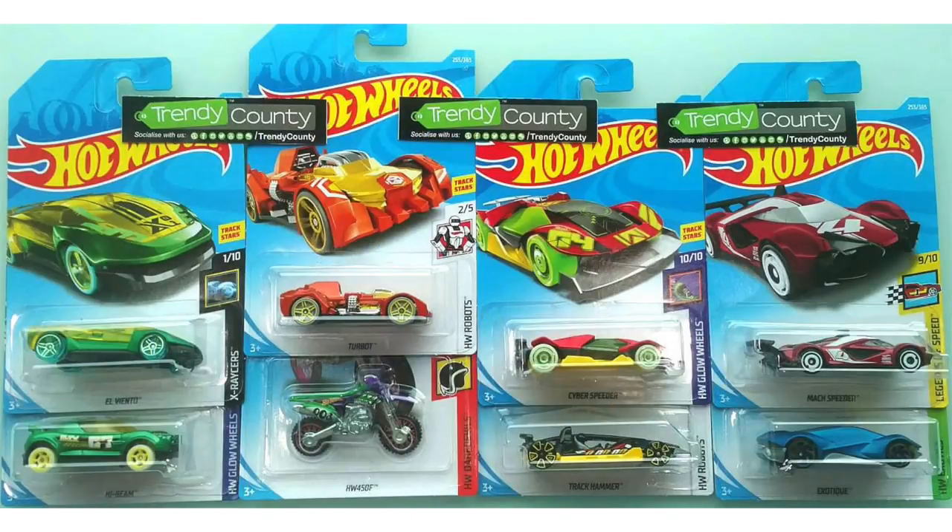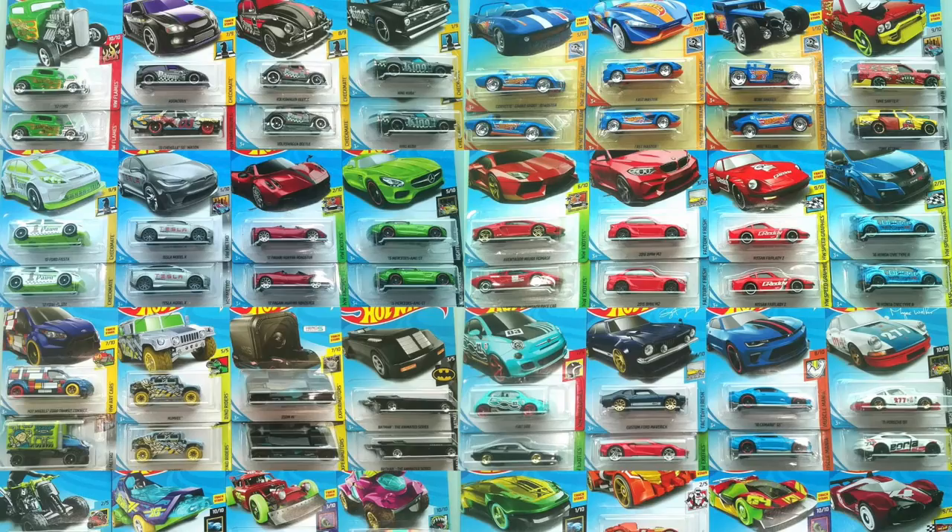The case also features a Wrist Rat, Altered Ego, Beat All, and Double Demon. Our last batch of cars includes a green L Viento and High Beam, along with the Robot Turbot and HW 450F. To finish off the L case there's a Cyber Speeder, Track Hammer, a cool red Mock Speeder, and Blue Exotic.